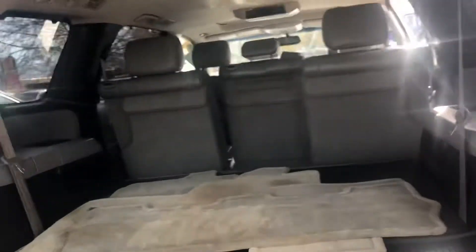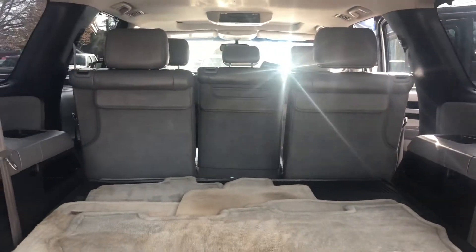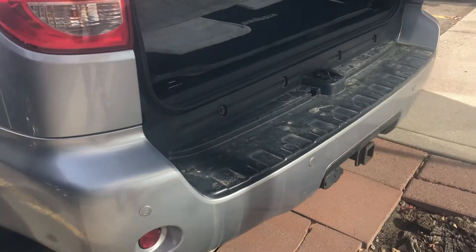On to the rear end, you do have an automatic liftgate, lots of cargo space with your third row laying flat. They are automatic, so you just press these buttons right here on the side to lift those seats up. You have a tow package with wiring, parking sensors on the rear and on the front.